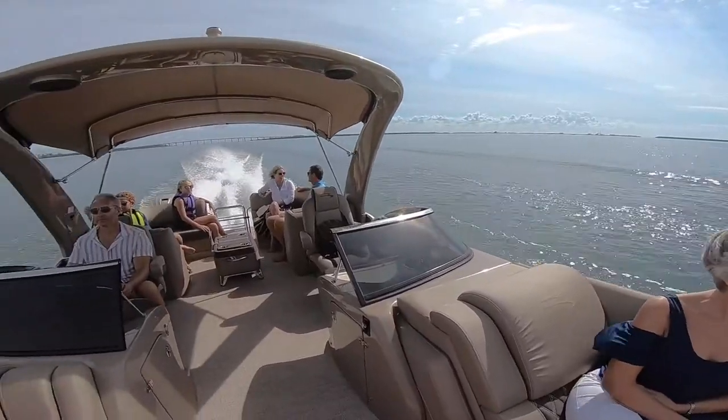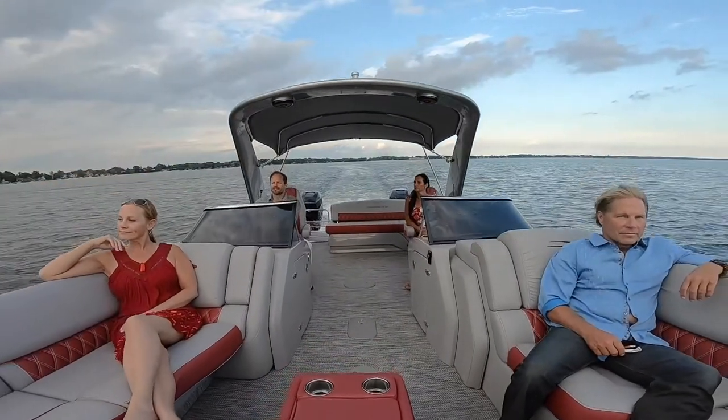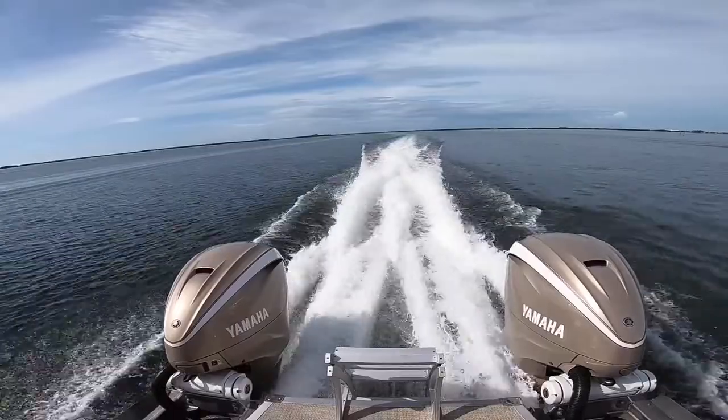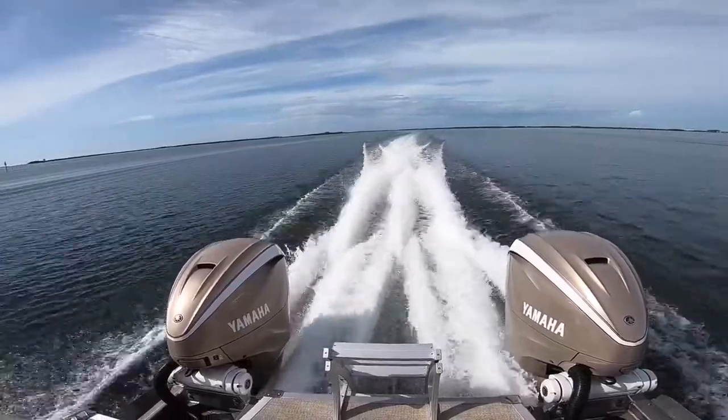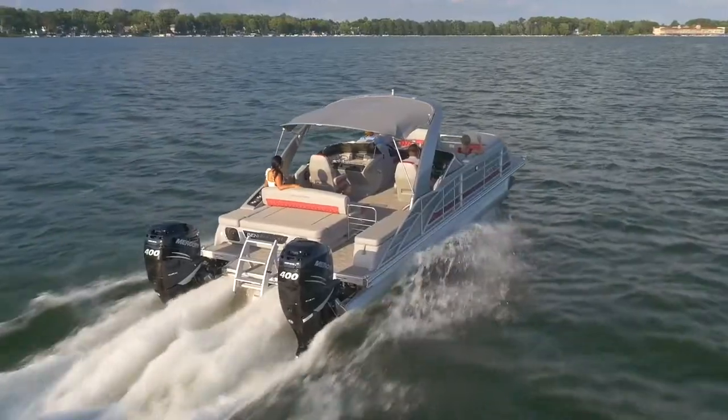The Q line comes in 40 different floor plans, with I/O, 10-foot wide beam, and twin engine configurations available. The Q line has horsepower ratings from 450 for single engines and 900 for twin engines.